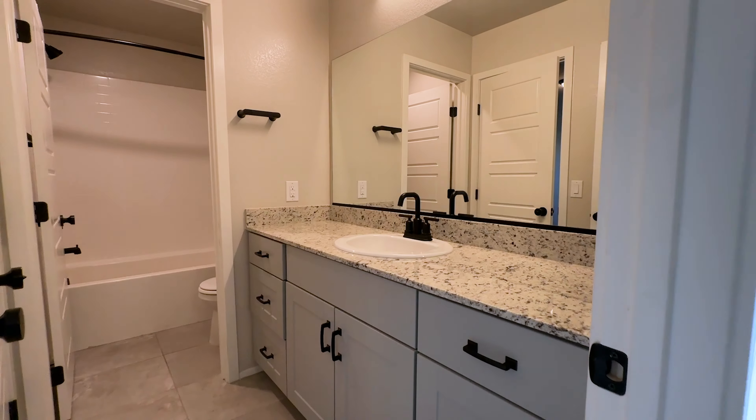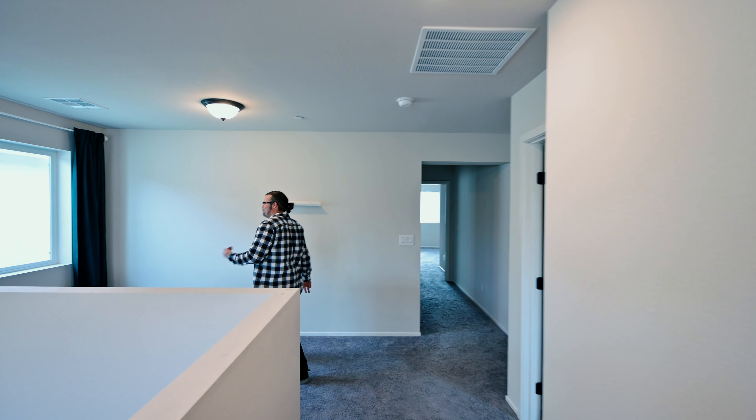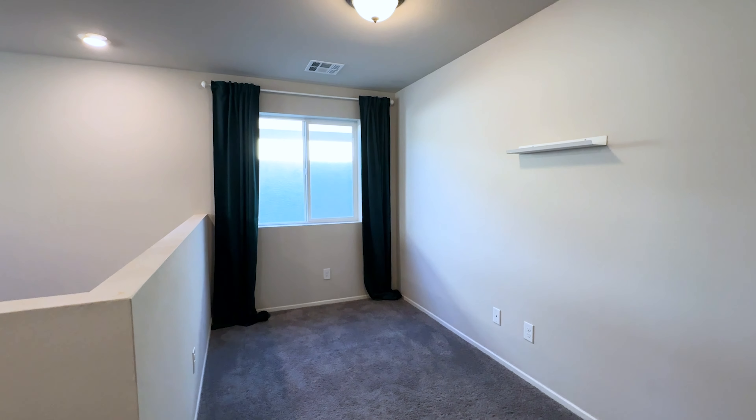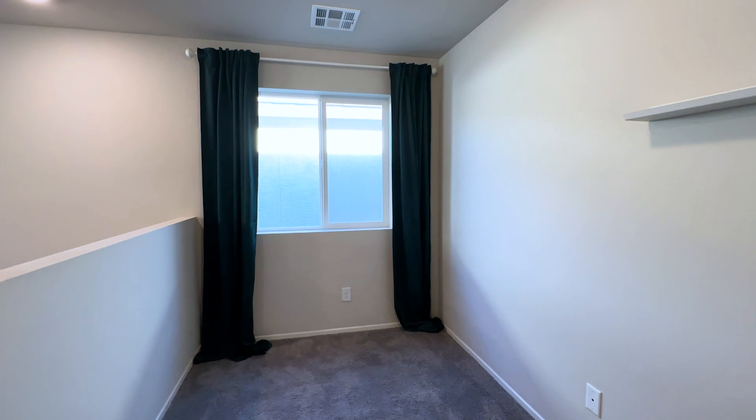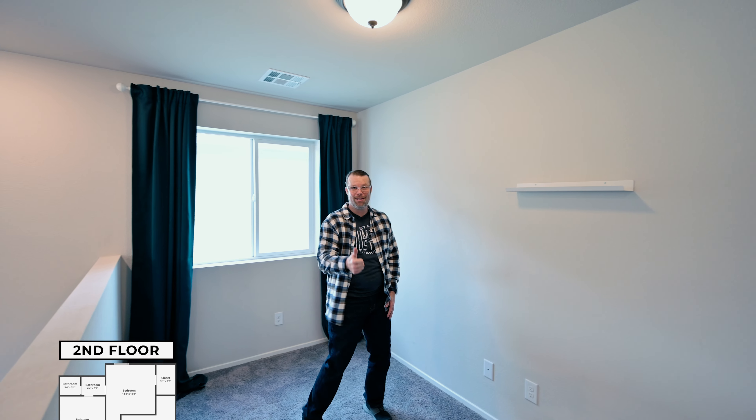As soon as we come upstairs, we have a nice loft right in this space over here. I've seen people use lofts for a lot of things — some people like it as a little movie spot, an office nook, or some people like to have it as a children's play area.